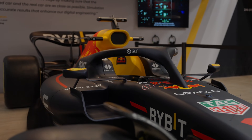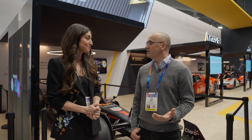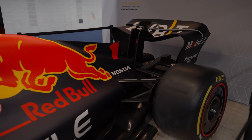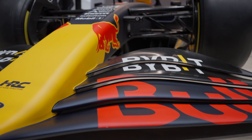Red Bull Advanced Technologies is effectively the arm of the racing team that takes the Formula One engineering tools and methods and applies them to other problems — whether that be the RB17 hypercar, BMX ramps floating through the sky, or any other challenge that we see fit.